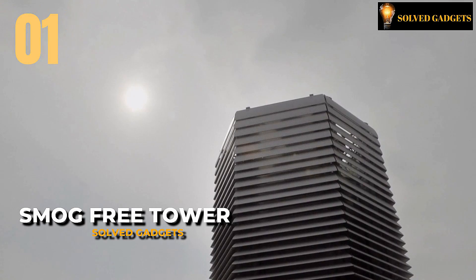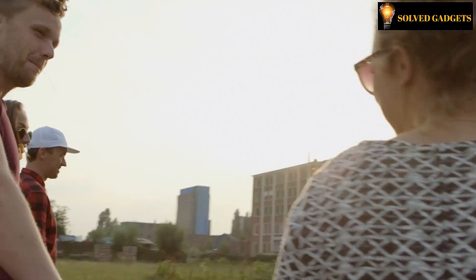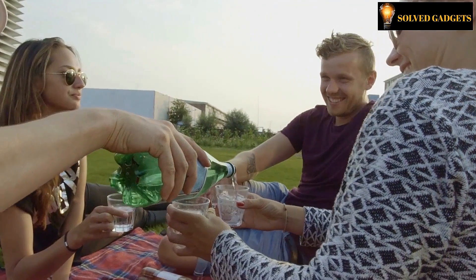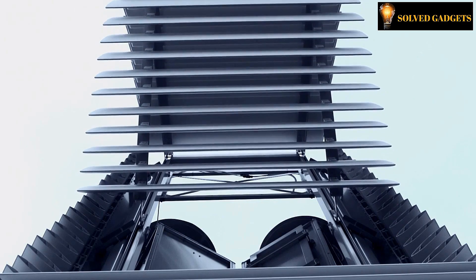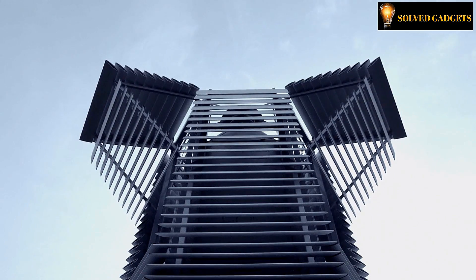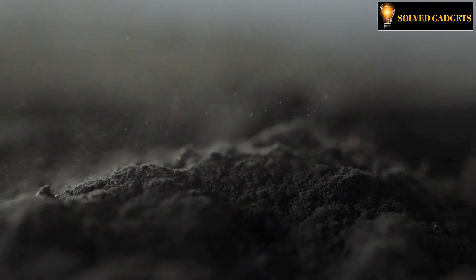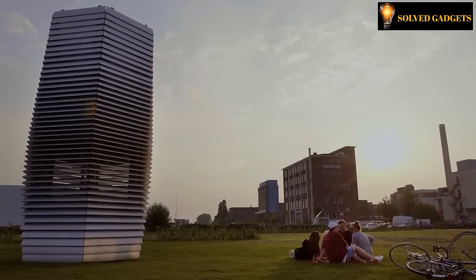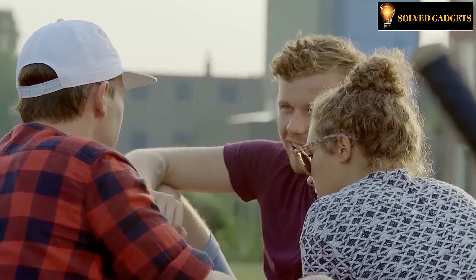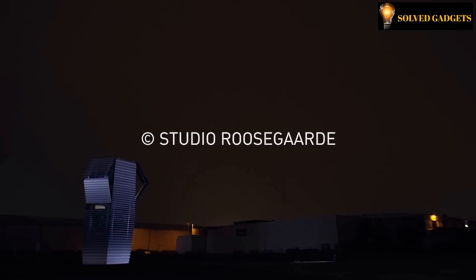A staggering 9 out of 10 individuals worldwide are exposed to polluted air, with pollution levels in numerous mega-cities exceeding acceptable limits by a startling five-fold. These statistics are the factual findings of the World Health Organization, serving as a stark reminder of the pressing reality we face. One notable solution is the Smog Free Tower, a seven-meter structure designed as an air purifier. With an impressive cleaning capacity of 30,000 cubic meters per hour, the Smog Free Tower utilizes advanced ionization technology to effectively capture even the tiniest dust particles. The tower is designed for effortless transportation and relocation, and its aesthetically pleasing sculpture-like appearance ensures it seamlessly blends into its surroundings, whether situated in a park or alongside a towering skyscraper.